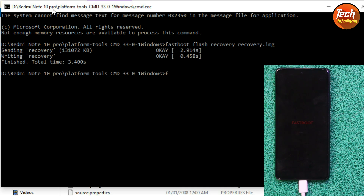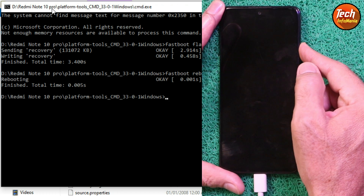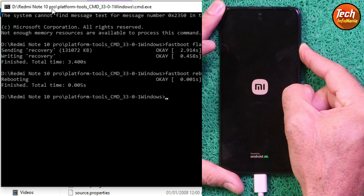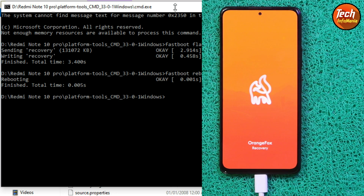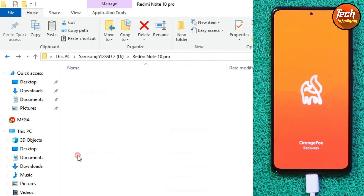Now reboot the mobile phone into recovery. Type the command 'fastboot reboot' and press Enter, then immediately press and hold the Volume Up key. When the mobile phone vibrates, release the key and Orange Fox Recovery will appear on the screen. You can now close the command window.